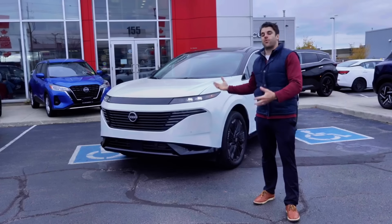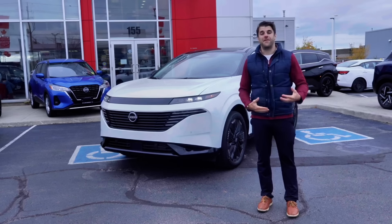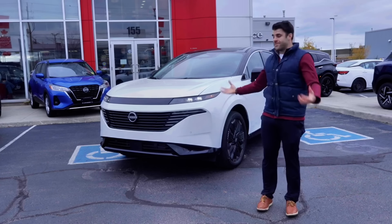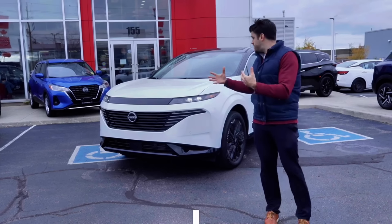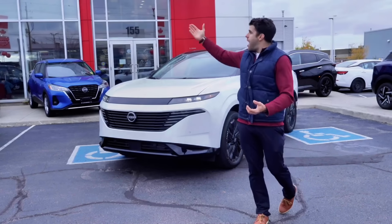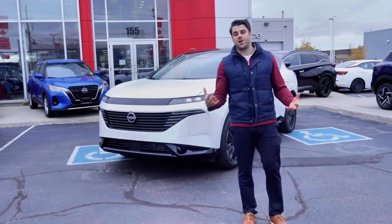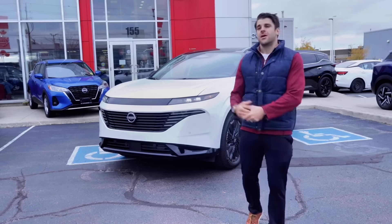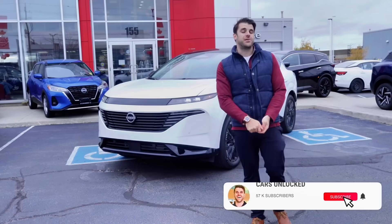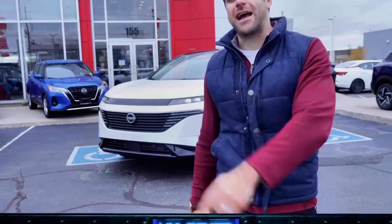Nissan has announced the Murano will hit dealerships in January 2025. Stay tuned as we will be test-driving the car and doing a full review — that was just your first look. If you want to put your name on a waiting list or get more information about the Murano, I'm outside of St. Catharines Nissan — my information is in the description below. Contact me and I can tell you exactly when the cars arrive so you can come test-drive one. As always, subscribe — we're going to be doing more. Thank you for watching and we'll see you in the next one.